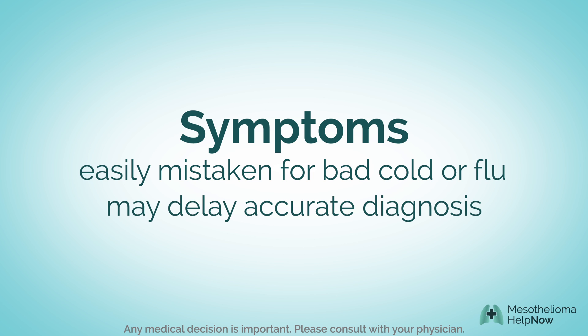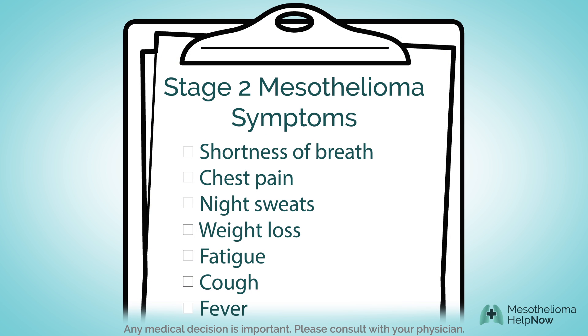Unfortunately, this may delay an accurate diagnosis. Patients in stage 2 experience many of the same symptoms as those living with stage 1, including shortness of breath and chest pain, night sweats, weight loss, fatigue, cough, and fever.